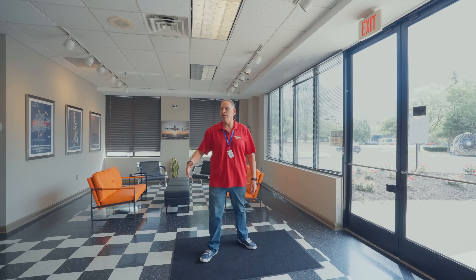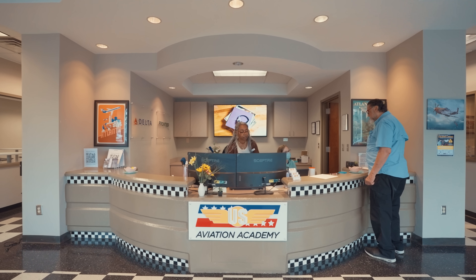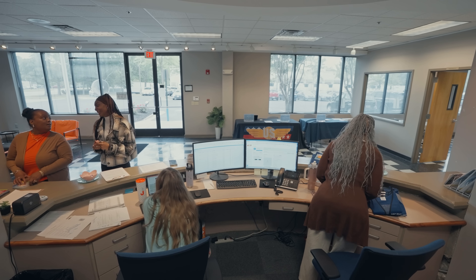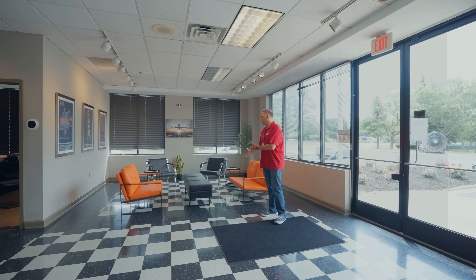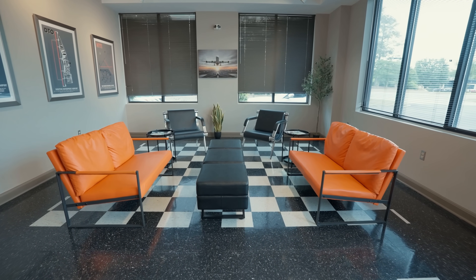As you come into our building, you're going to be greeted by our reception crew, and as you can see, the ladies are hard at work as they are every day. What they do is they attend to any future students coming in, any visitors that we may have. We have this quiet little reception area where they can come, relax, and get ready for their tour.